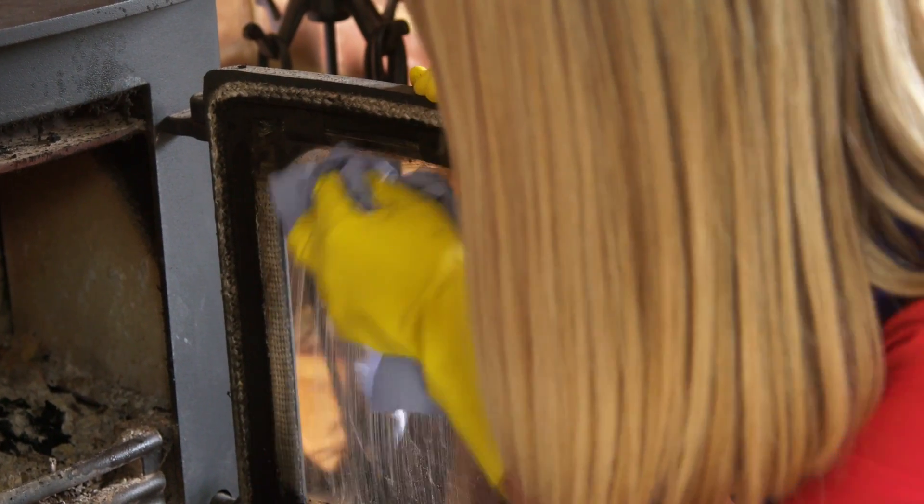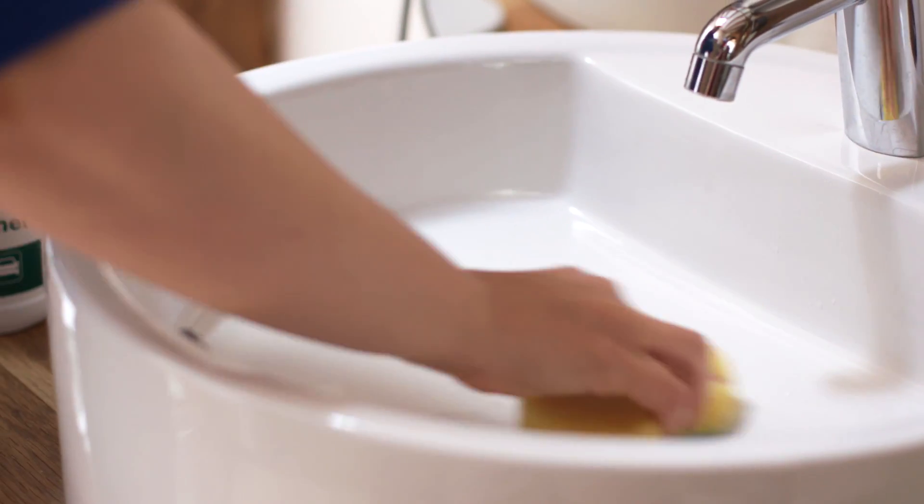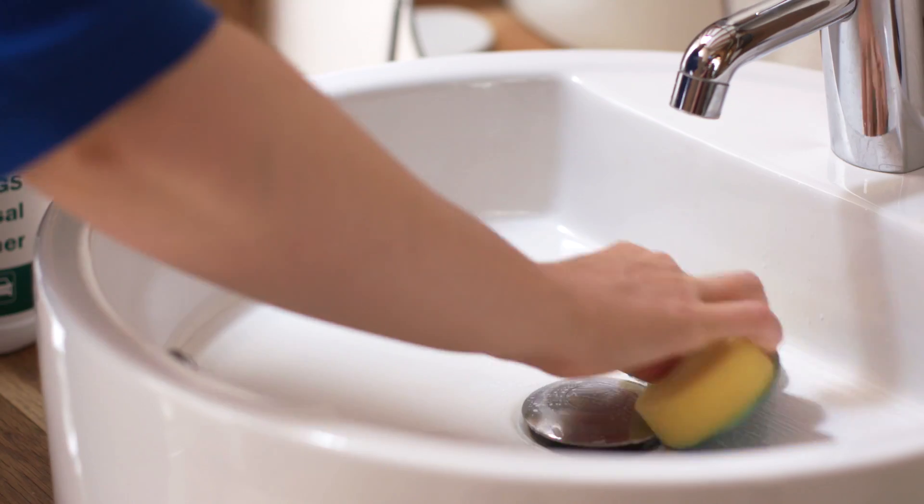My advice is before you do anything like that, always test the fabric first just to ensure that it is colourfast. BGS can also be used on your wood burner — it's fantastic for removing soot and that burnt-on carbon that you sometimes get. It's also fantastic to use in the bathroom and in the kitchen on your sinks.